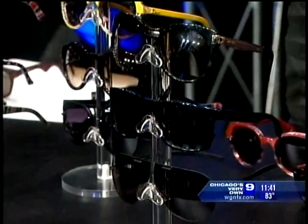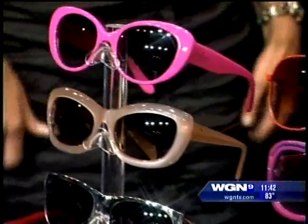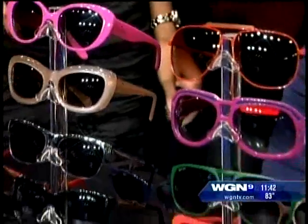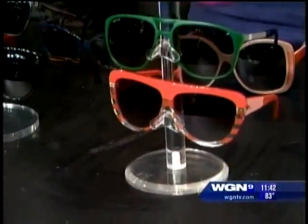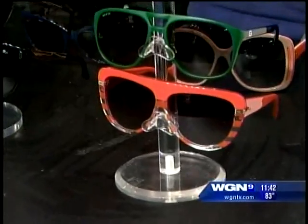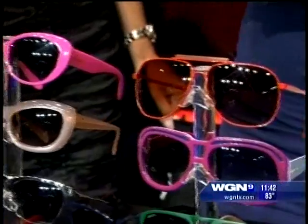All of these have UV protection. Everything at Solstice has 100% UVA and UVB protection. I don't think people realize how important it is to really protect your eyes — it's not just about fashion. It pains me when people buy sunglasses on the street with no protection. There are very regimented tests to make sure you are wearing glasses that are 100% UVA and UVB protected.